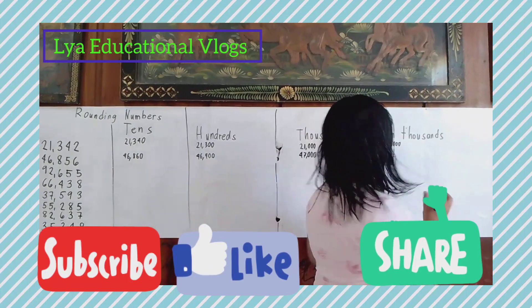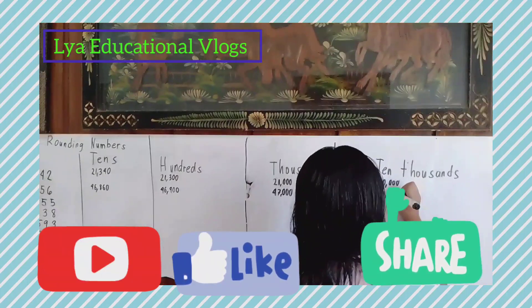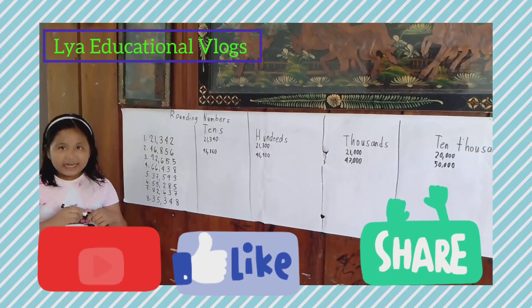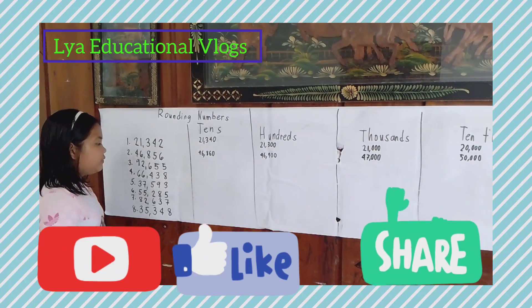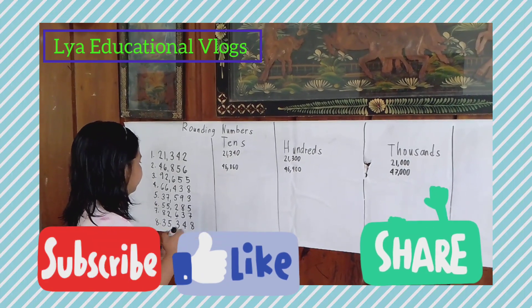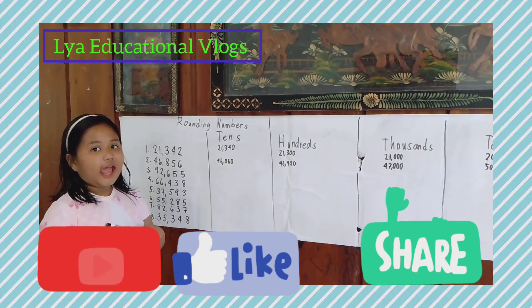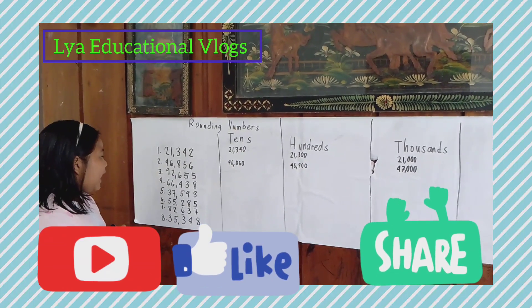Number three: 92,655. Now let's go to the tens. Do you know the answer? Let's find out! The answer is 92,660.